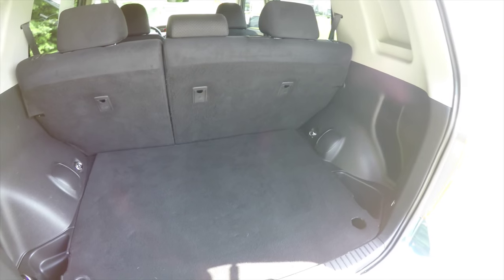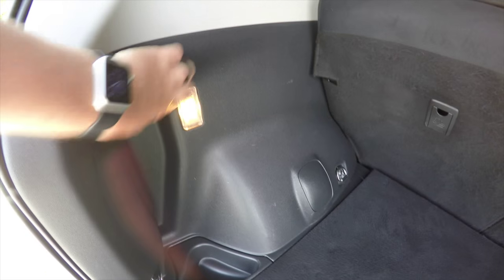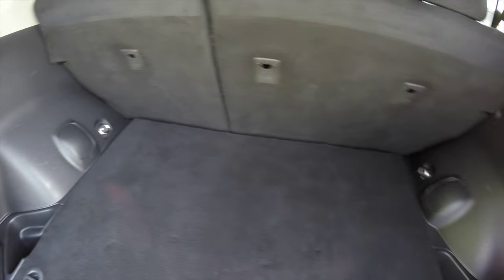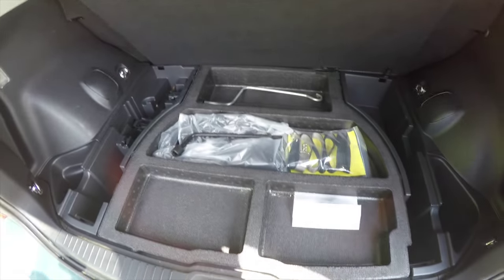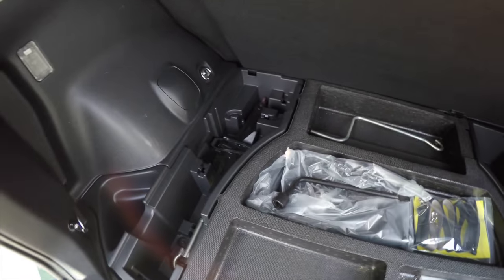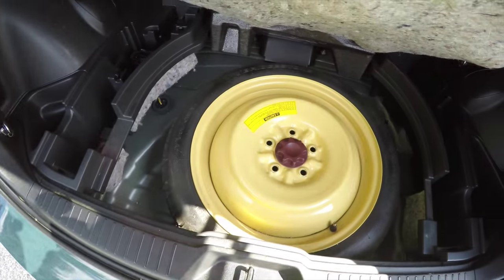Taking a look at the luggage area, as would be expected of a vehicle this type, it is very nice and spacious, and it is also illuminated, with a couple of cargo cubbies in each corner. Underneath your floor mat you have all your tools for the spare tire, and underneath the divider is the spare tire itself.